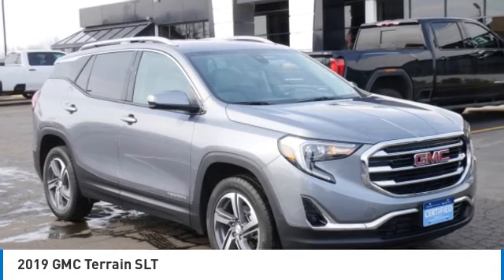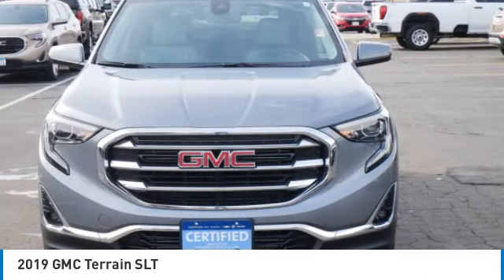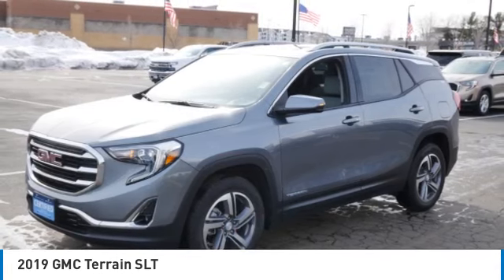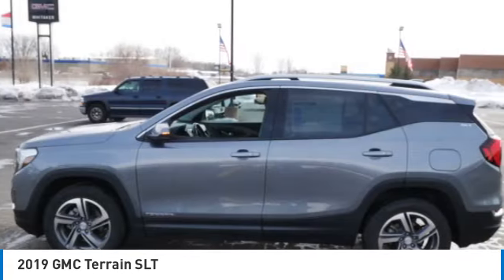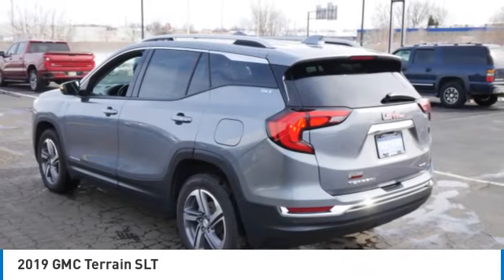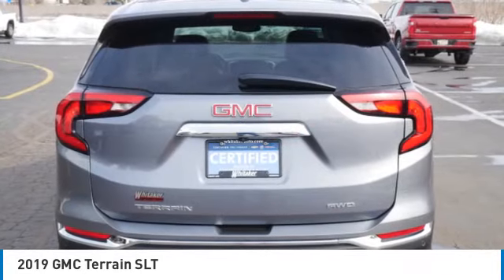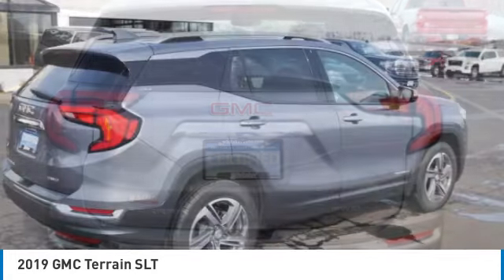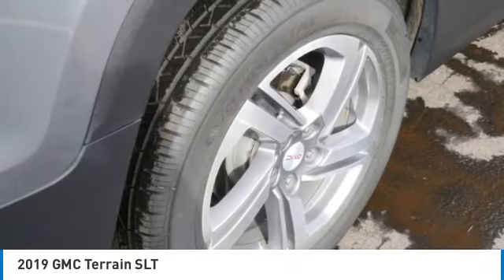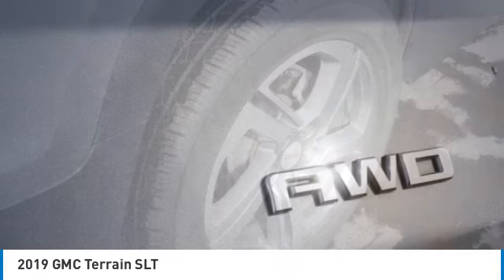ComTestDrive — the 2019 GMC Terrain. The GMC Terrain combines the benefits of a crossover with the style and functionality of an SUV. Terrain offers uncompromised capability, a balanced stance, and a commanding view of the road, letting occupants enjoy a confident driving experience. And an EPA-estimated 32 highway miles per gallon is not bad either.